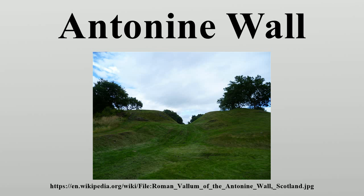The barrier was the second of two great walls created by the Romans in northern Britain. Its ruins are less evident than the better-known Hadrian's Wall to the south, primarily because the turf and wood wall has largely weathered away.